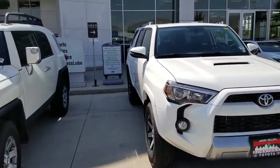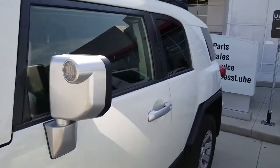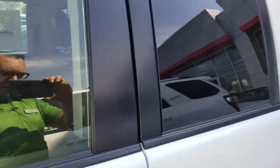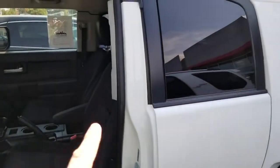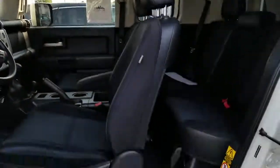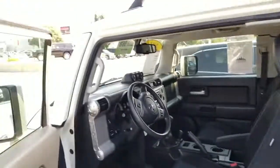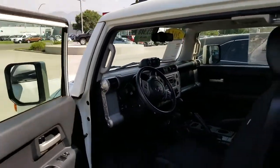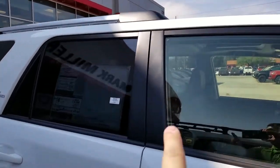One of the biggest complaints I've always heard about the FJ Cruiser is this piece right here — the B-pillar. When you open up the suicide door, it reinforces the vehicle, making the B-pillar very wide, which causes the blind spots that a lot of people complain about. On the 4Runner you don't run into that problem — you've got a more normal-sized B-pillar and the visibility throughout the entire vehicle is awesome.